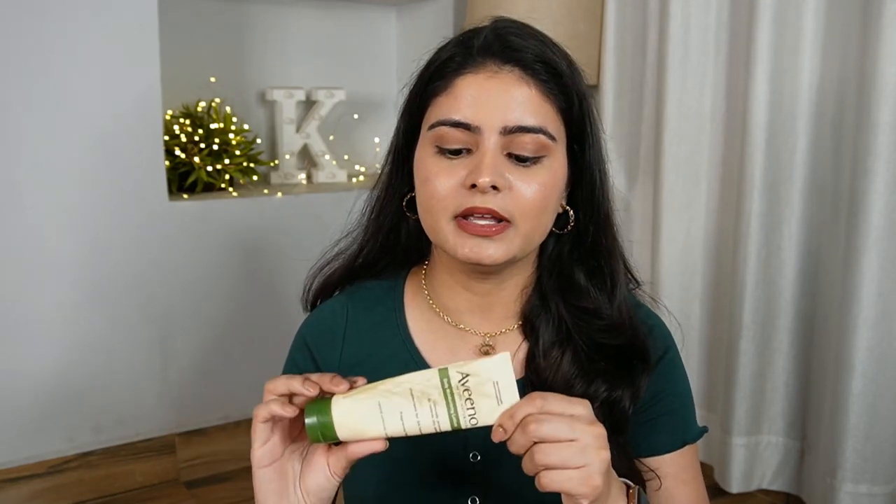You get a good nourishment on the base. It is fragrance-free, so those who have acne or sensitive skin — it is safe for them. It is non-comedogenic, so it doesn't clog your pores. You can definitely check it out at under Rs. 270. I really like it.